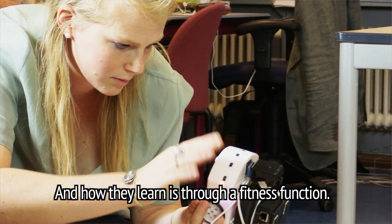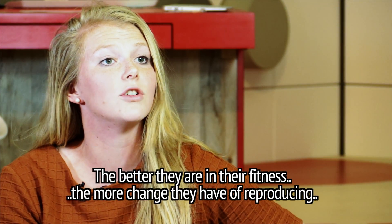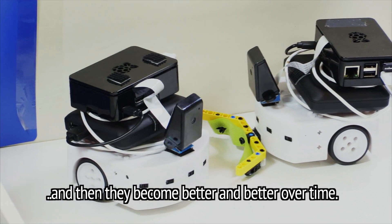And how they learn is through a fitness function. The better they are in their fitness, the more chance they have of reproducing, and then they become better and better over time.